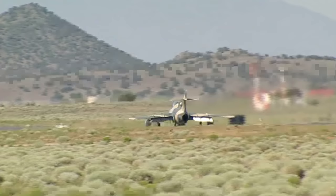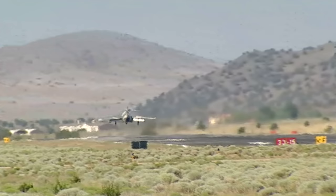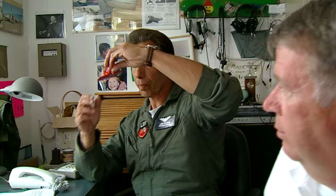Despite its age, the MiG still has impressive performance. It can climb to 51,000 feet and has a top speed of 670 miles per hour. In fact, it doesn't like slow speeds at all. 'The airplane is a very poor slow-speed airplane. The airplane will drop a wing in a stall. It may enter a spin from a stall at any time.'